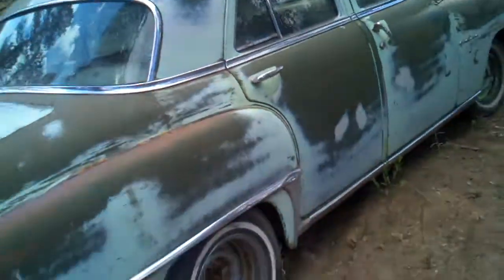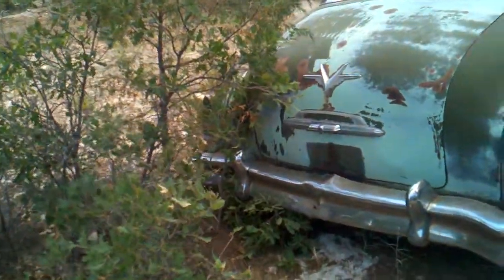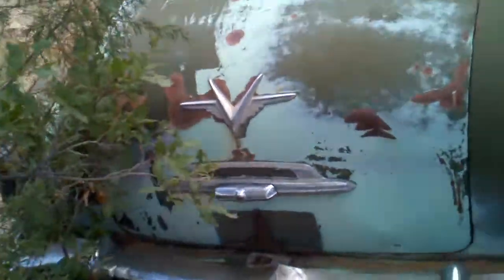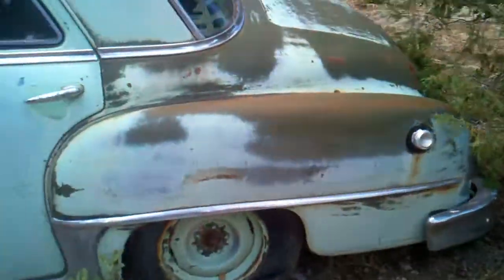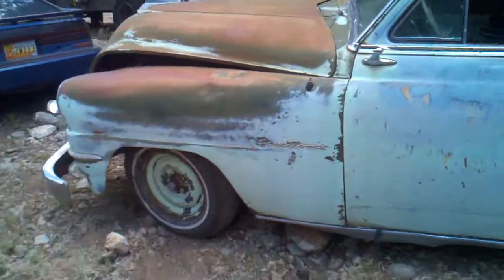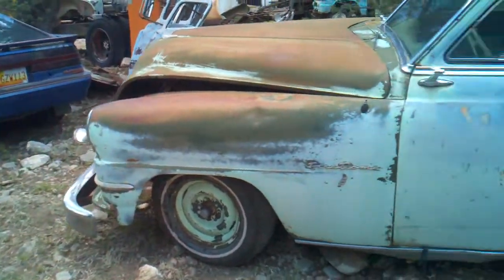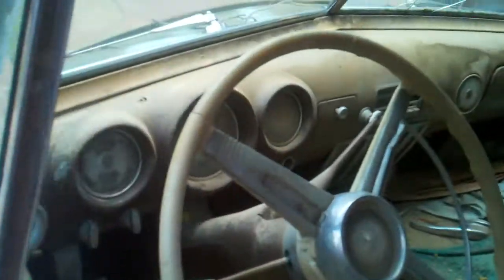All the glass is in the car, a couple are cracked. All the main chrome and everything is still on the car. Tried to open the trunk but it's locked. All the tires take air. I will ship the car if it needs to be shipped.